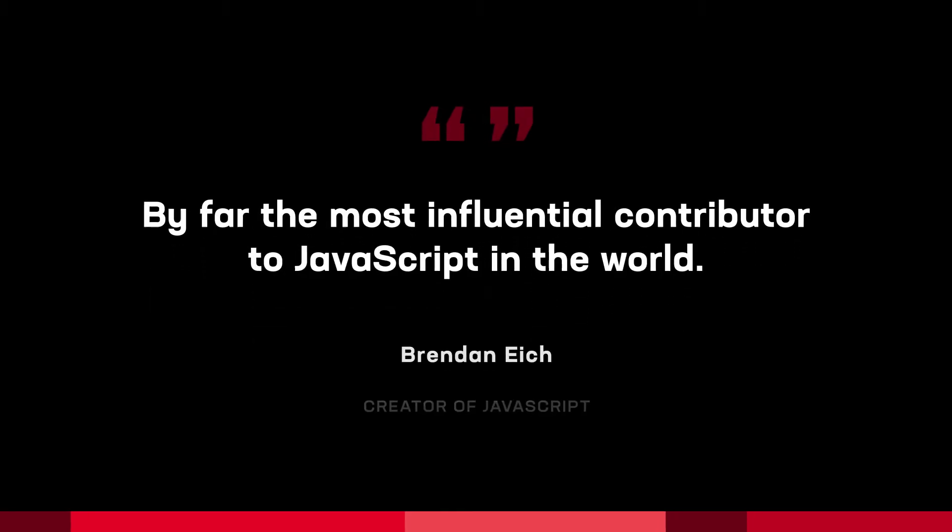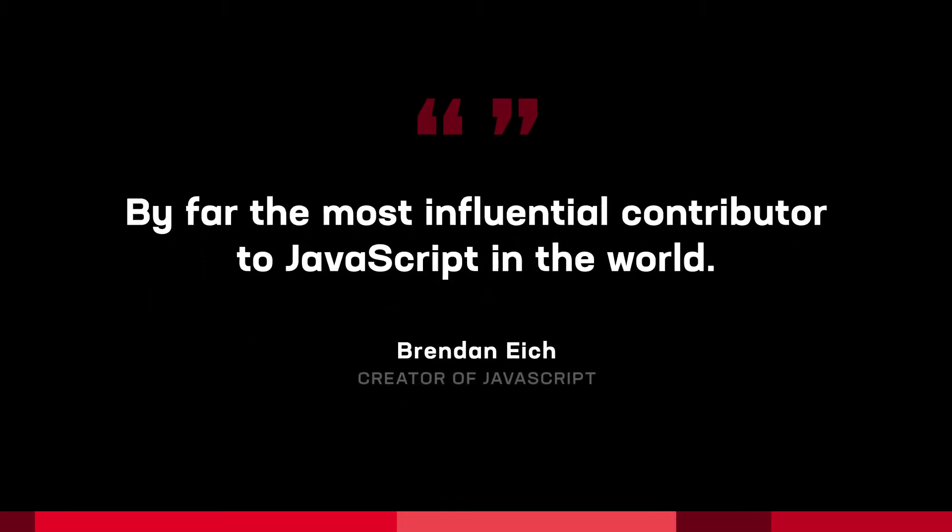Brendan Eich, the creator of JavaScript, stated that we are, quote, by far the most influential contributor to JavaScript in the world. This is the reason our telemetry is so accurate and spoof-proof.